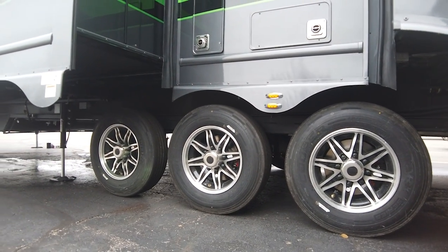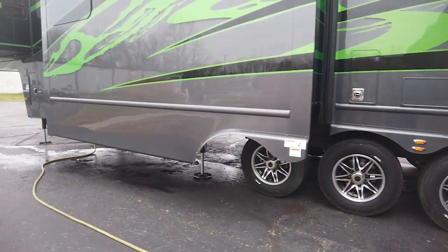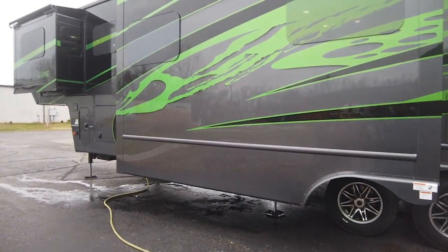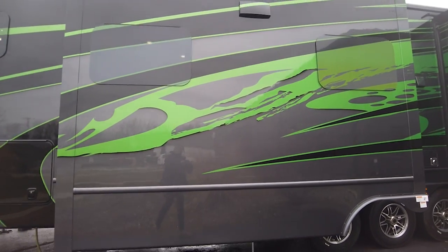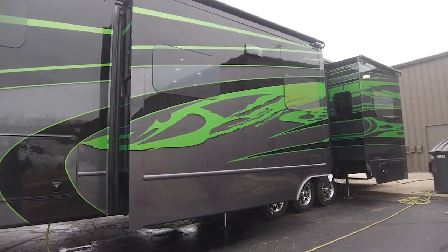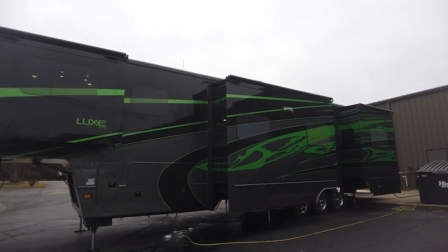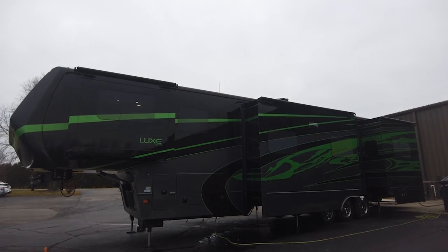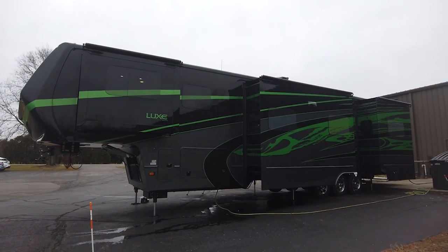The tires are 17.5 H-rated nitro-filled tires. You can make a Luxe Fifth Wheel your own home by personalizing it in our builder tool linked below. Thank you for joining me on this tour. If you have any questions, drop a comment or give us a call at 844-284-6678. We'll see you next time.